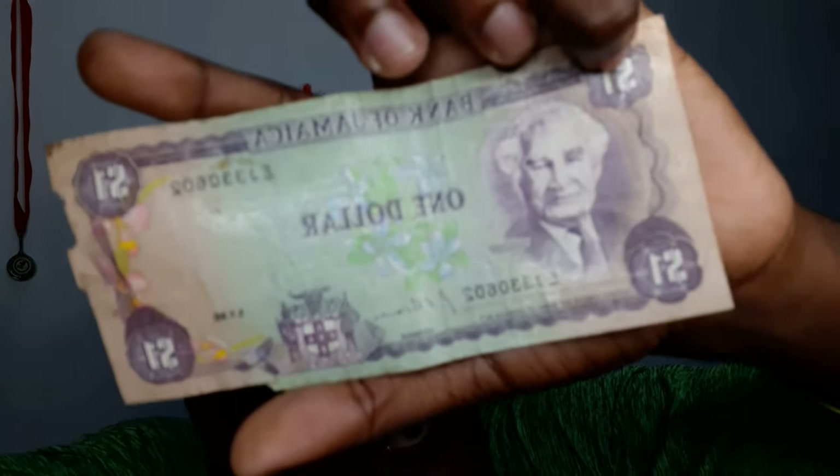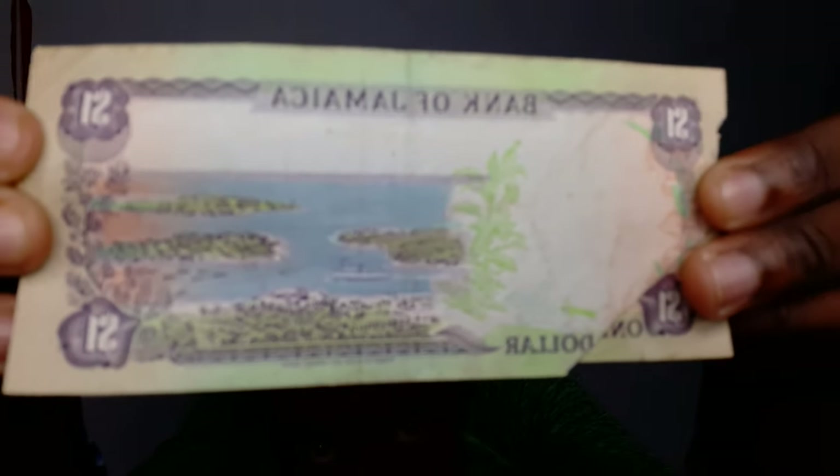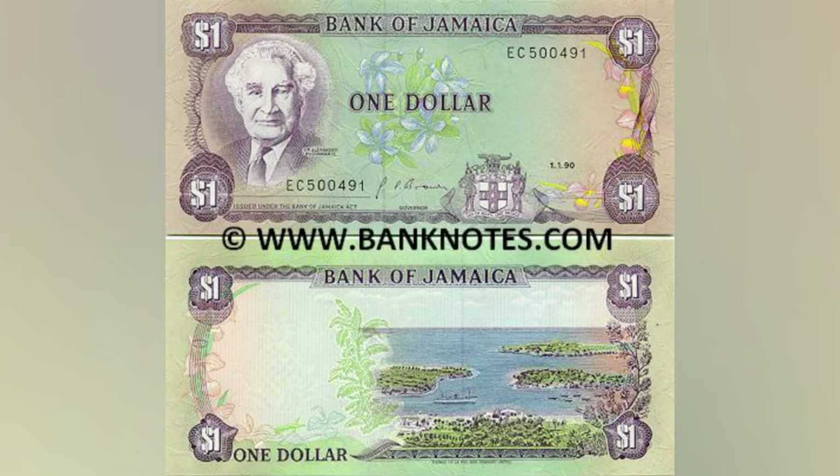I'm going to show you what a one dollar used to look like back then, but before I do that you have to subscribe — and if you don't subscribe, your wi-fi will chip out at nine o'clock PM tonight. Alright, so this is it — this is the one dollar. I'll put a clearer picture when I'm editing the video as a B-roll. If you were paying attention in school, you would have realized who is on this. The person on this money — which was a major thing back then — is Sir Alexander Bustamante, the first Prime Minister of Jamaica.